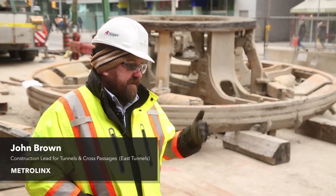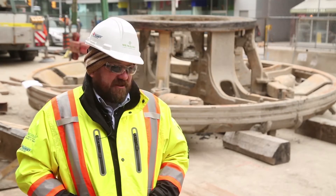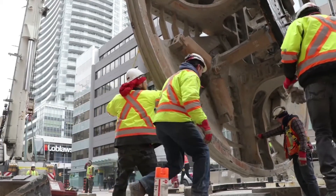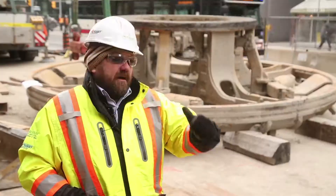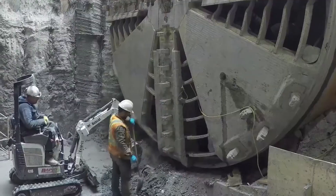Today was a really good day because what you see behind us is the TBM cutter head. That's the first major piece to come out of the ground now that we've completed tunneling. To put the project into context, we've just completed just under three and a half kilometers of tunneling, back the way further east along Eglington Avenue.